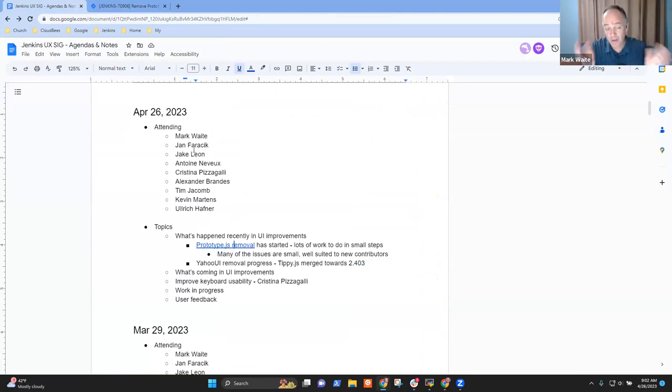I'm assuming the Prototype.js removal will be a multi-month effort, possibly all the way into Hacktoberfest and beyond. Are there any concerns or hot spots people want to flag around the Prototype.js project? Jan says it's looking really good.